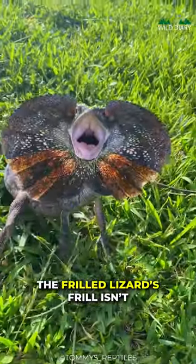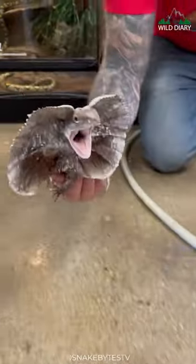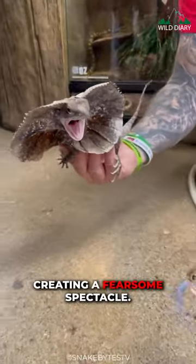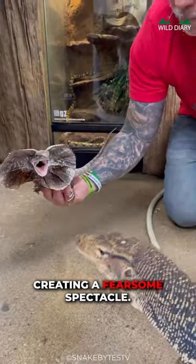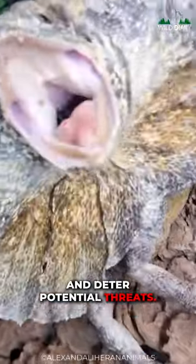The frilled lizard's frill isn't just a fashion statement. When confronted by predators or danger, this reptile will open its frill, creating a fearsome spectacle. It's a brilliant defense mechanism, intended to startle and deter potential threats.